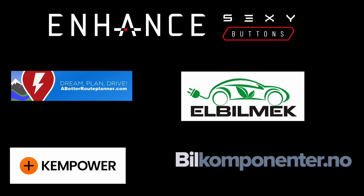This video was sponsored by Enhance, Elbilmek, Abedover Planner, Kemphower and Bilkomponenter.